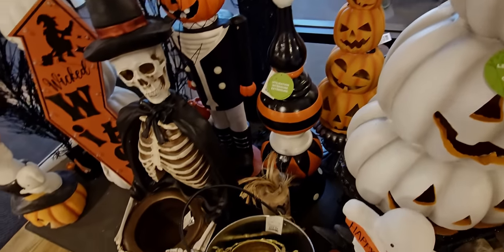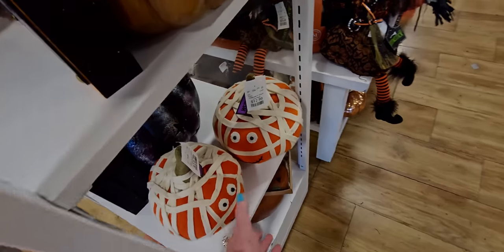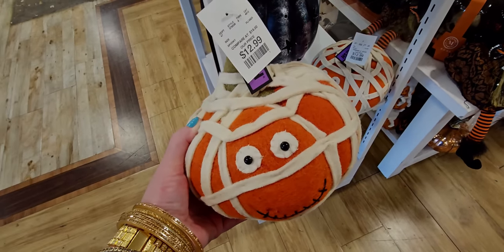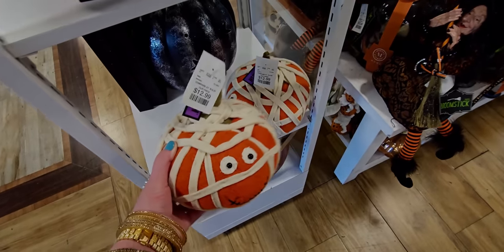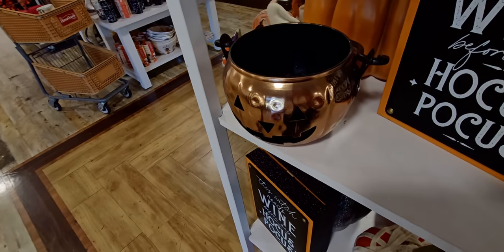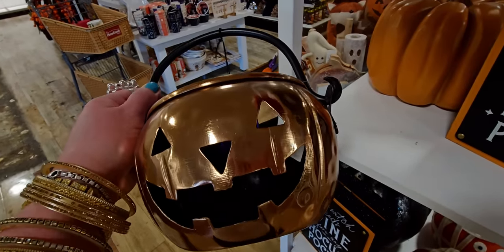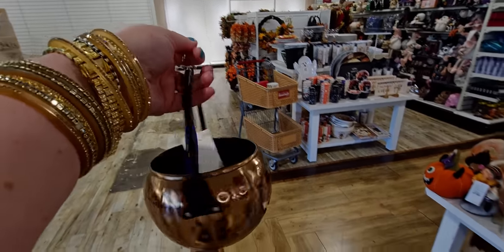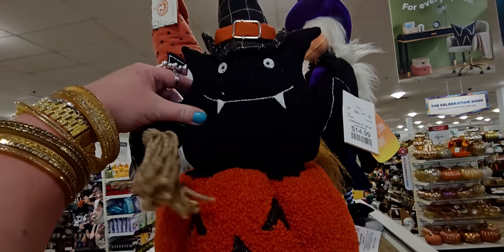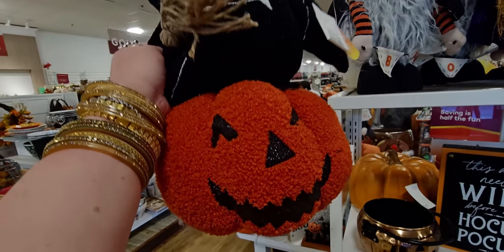They have the cutest stuff here! Look at these little mummy pumpkins — $12.99, so cute. This looks like a little cauldron and it's heavy too, $7.99 — that's a good deal. They also have this little bat on the pumpkin for $14.99, this little witch bat with a broom. I love the orange color and the pretty pumpkin colors.